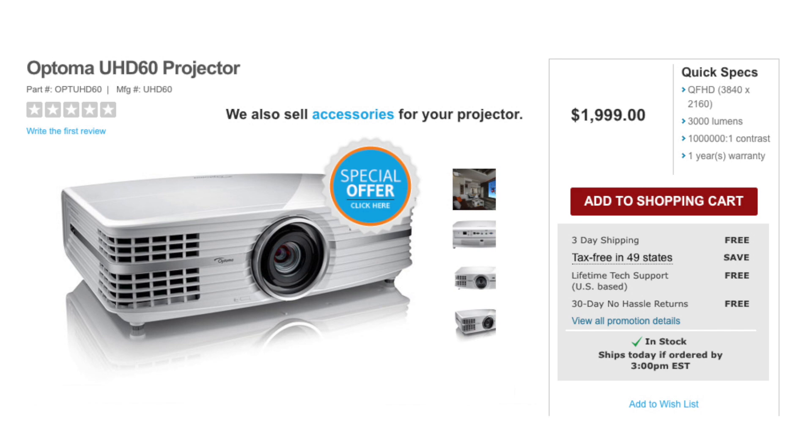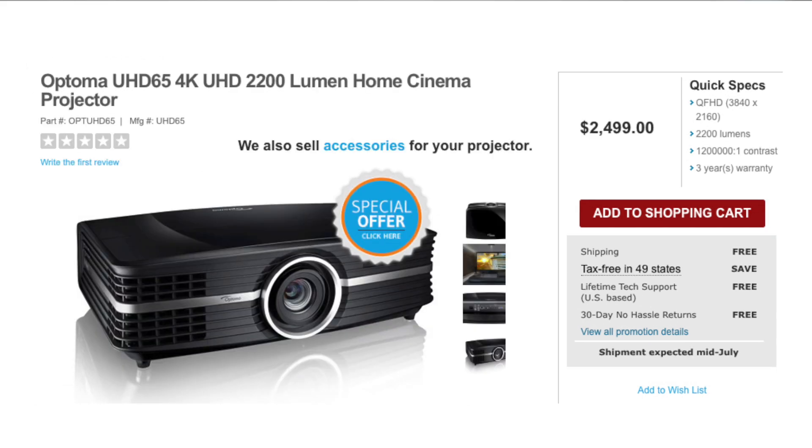If you're interested in a 4K model, there are a bunch of new models that have just come out onto the market. They make all your favorite movies and games super crisp, so check them out on our site.